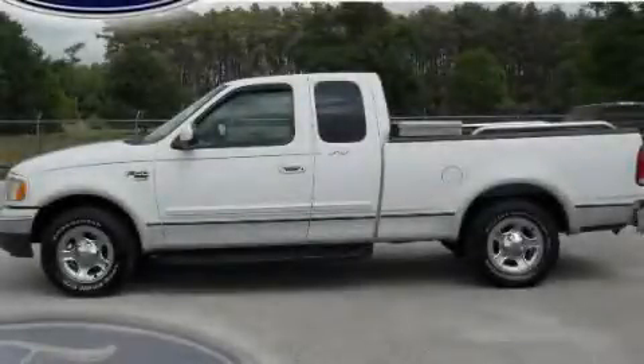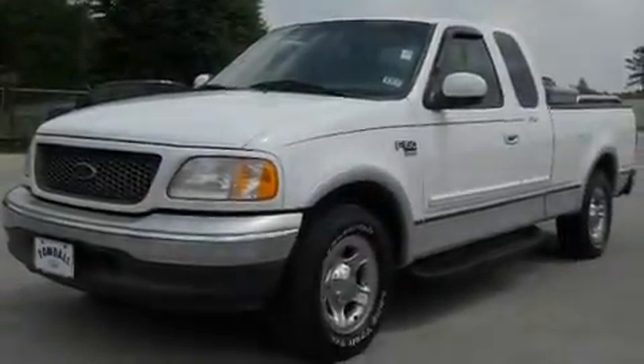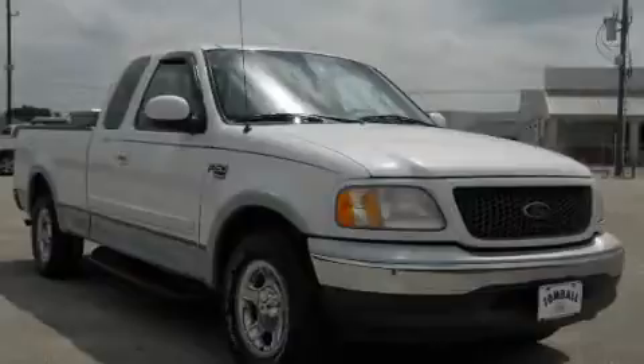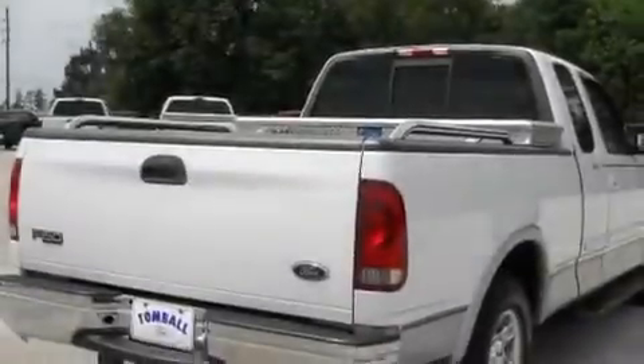This is a 2000 Ford F-150. It has the power to move what you need and the look too. It has an 8-cylinder engine and an automatic transmission. Its top features include a passenger side airbag and an anti-theft protection system.